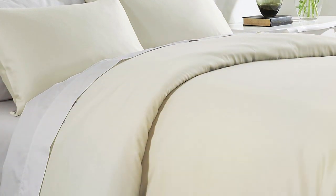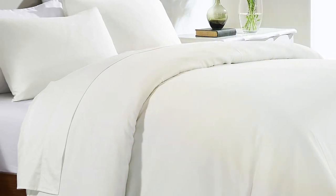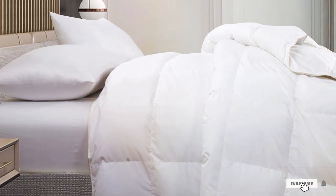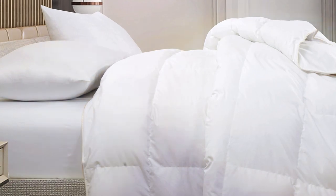The California Design Den Comforter is generously sized for a queen bed, providing ample coverage without feeling too bulky. It's hypoallergenic and easy to maintain with its machine-washable feature. With a focus on quality and comfort, the California Design Den Queen Size Comforter offers excellent value for your money, making it a top choice for those on a budget.